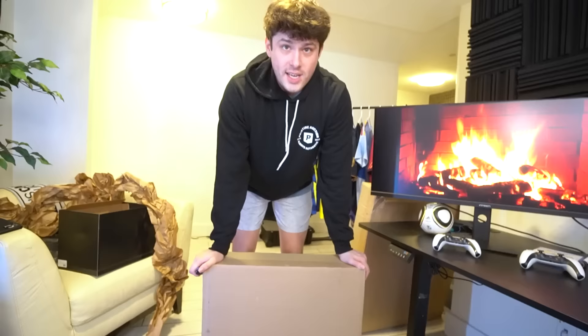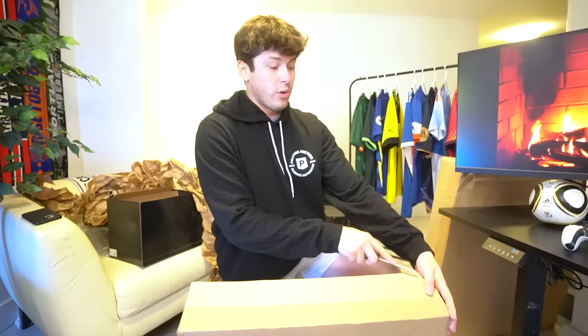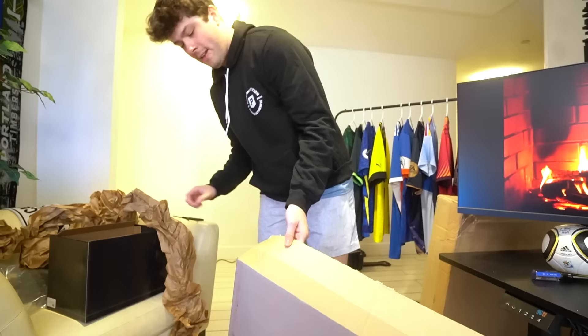One box down. These next two boxes look like they might be singular items or maybe a couple items in there. I want to say these might be the biggest items of the video. The Messi boot I think is for sure the biggest item, but these are going to be giant — I'm expecting framed jerseys.